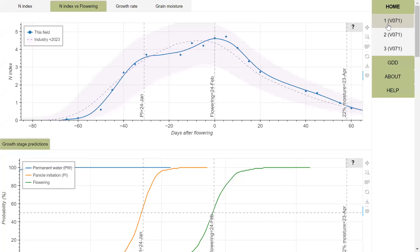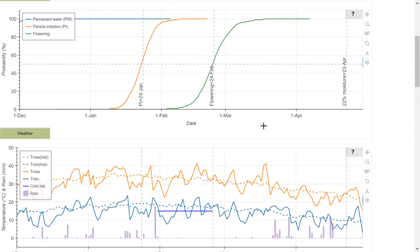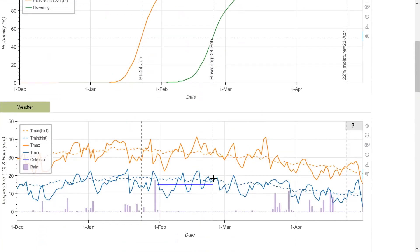There's detailed information for each paddock, such as the growth curve, which is benchmarked in real-time as new satellite information comes in, benchmarked against industry historical averages, phenology predictions, weather observations, and forecasts.